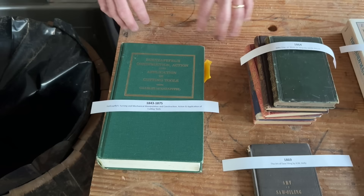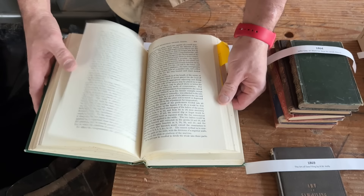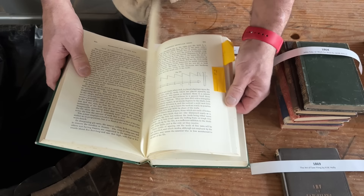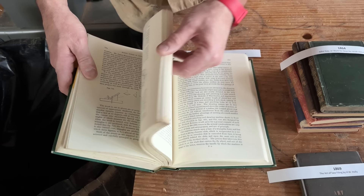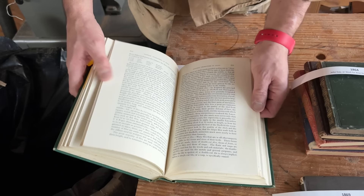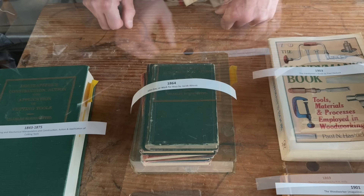We're entering the middle part of the 19th century. Holtzapffel published three or four books — basically about turning, mechanical manipulation, and the cutting action of tools. This is my favorite, volume three, which deals with a lot of square furniture making. What's interesting is that Holtzapffel sells tools, so this isn't exactly propaganda, but it isn't exactly clean scholarship either. A lot of this deals with the tools they sell, especially the Rose engines. But they are providing good information that will make you want to get out in the shop — and maybe buy some tools.